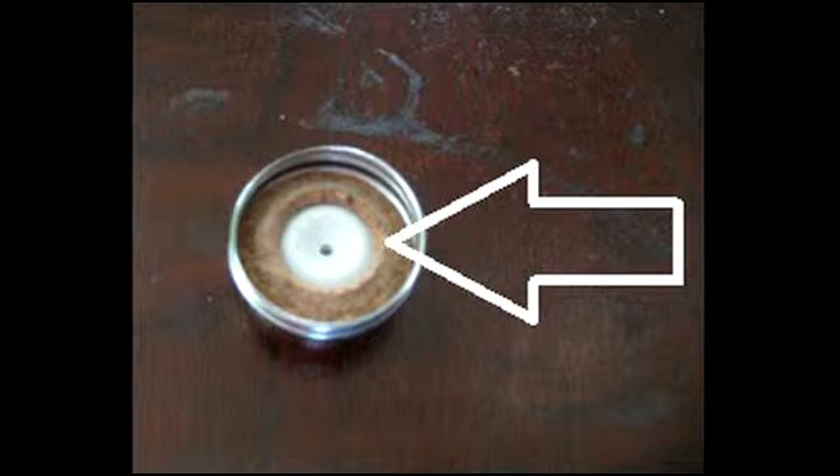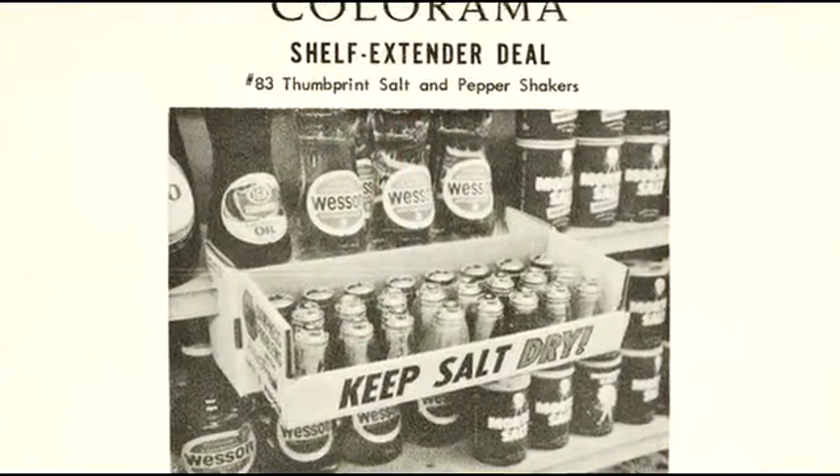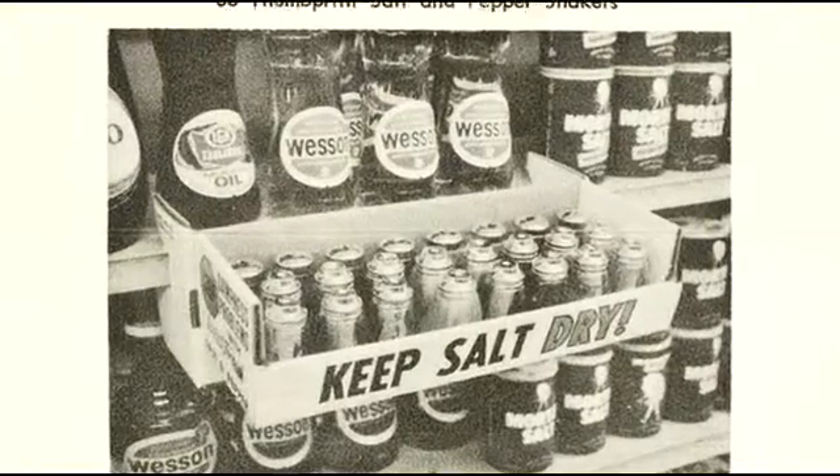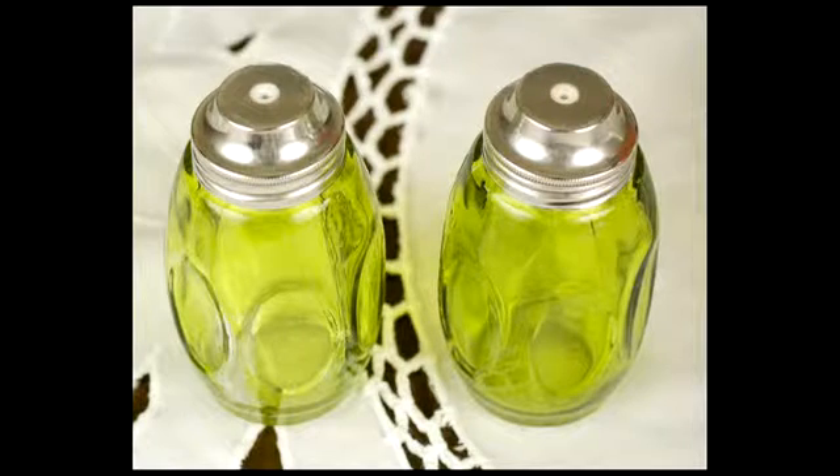a mineral mined from the lakes around Claremont that kept salt and pepper dry and protected it from humidity, which, as anyone who has ever lived or visited Florida can attest to, is extremely high. Due to its ability to keep salt and pepper dry, the Airco sets would make ideal utilitarian souvenirs for tourists visiting Florida in the early to mid-20th century.